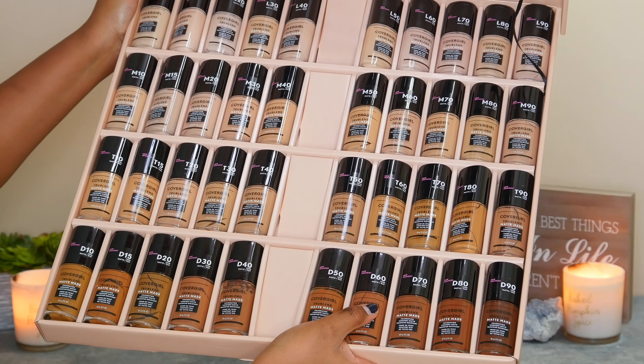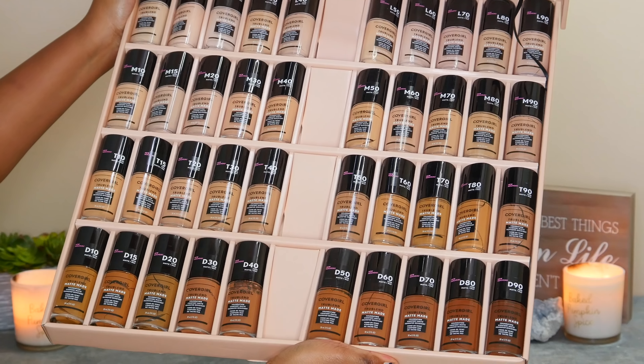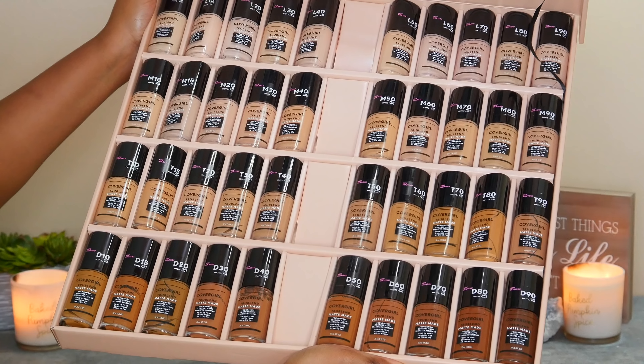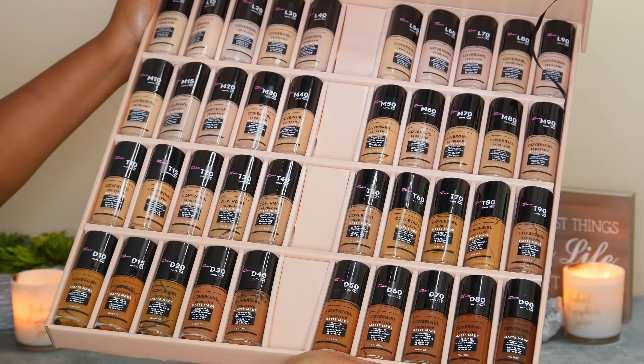I'm not super impressed with the swatches and the undertones — I feel like they could really have developed that. I'm actually a really big fan of the True Blend Matte Made foundation; I love that, I think the range is incredible. In fact I still have the PR box here, so let me show you that box so you can be reminded of the range that Covergirl is capable of. After seeing that, can you honestly tell me that you think this is the best that Covergirl can do? I know that they can do better and I'm just calling it like it is.